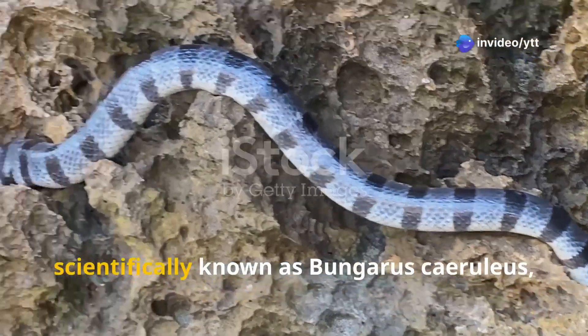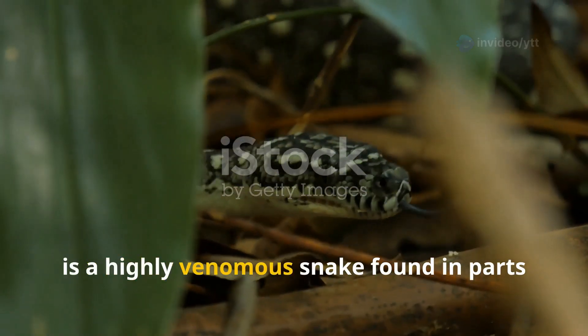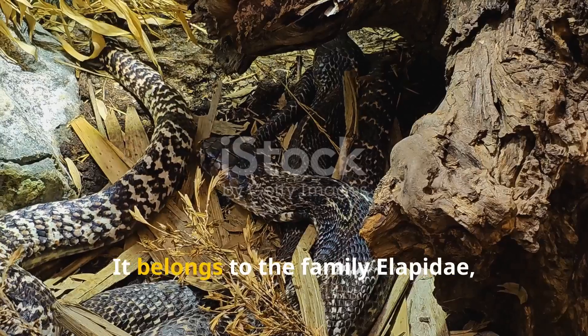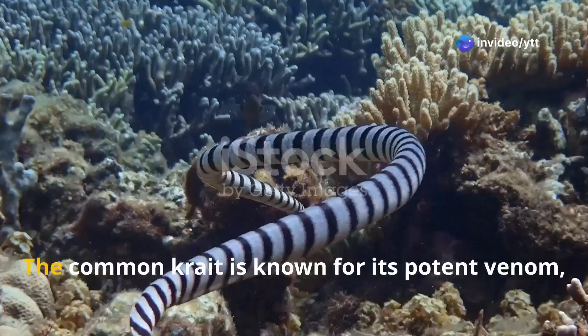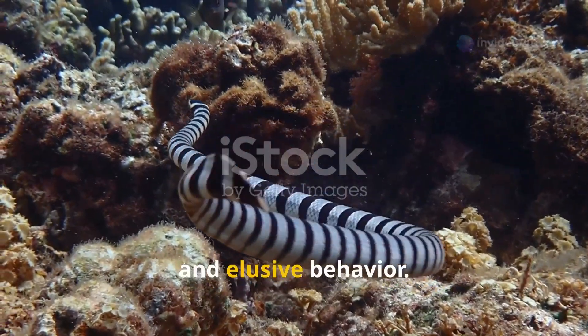The Common Krait, scientifically known as Bungarus caeruleus, is a highly venomous snake found in parts of South and Southeast Asia. It belongs to the family Elapidae, which also includes cobras, coral snakes, and sea snakes. The Common Krait is known for its potent venom, distinctive coloration, and elusive behavior.